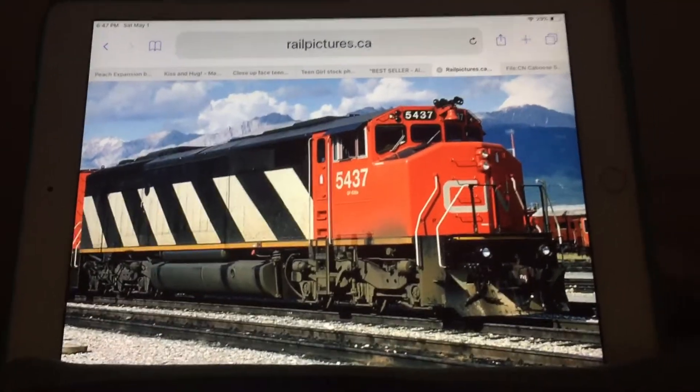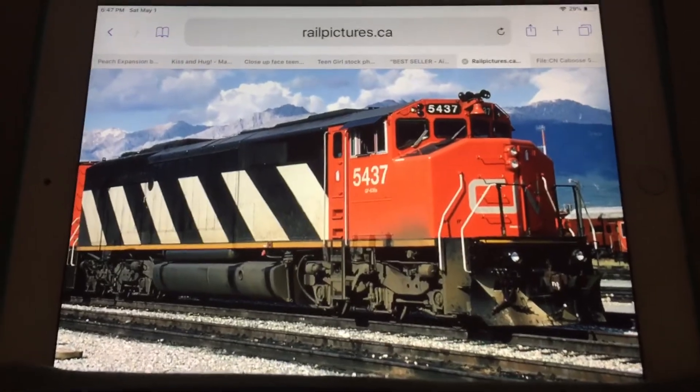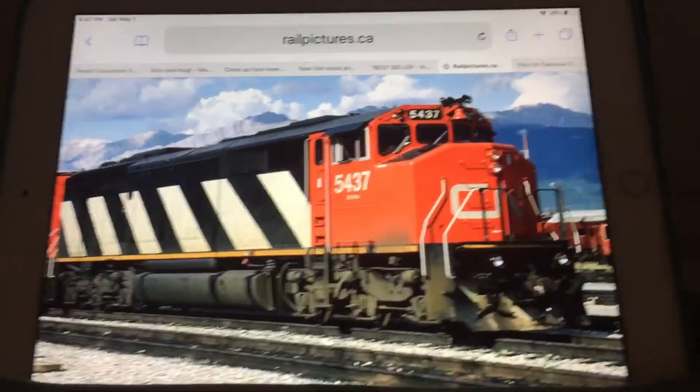Hey, what's up, Michael? This video is for you. It's about my most favorite locomotive in the CN Rail and even my most favorite cow locomotive. It's called the SD50F.